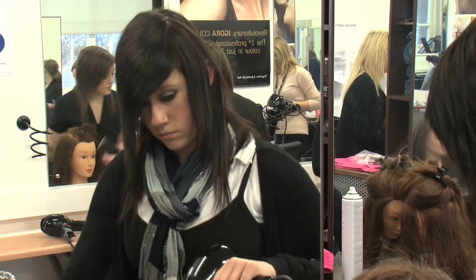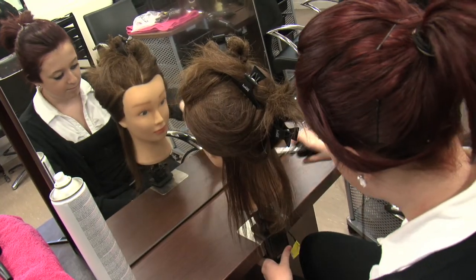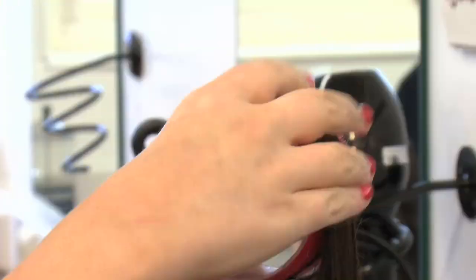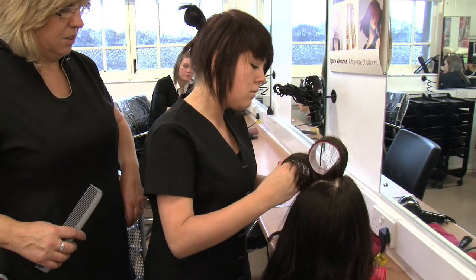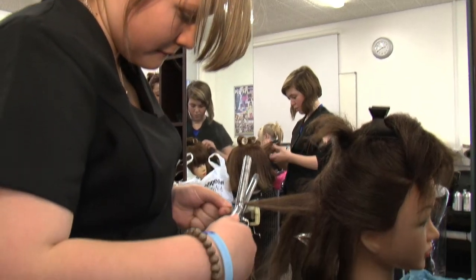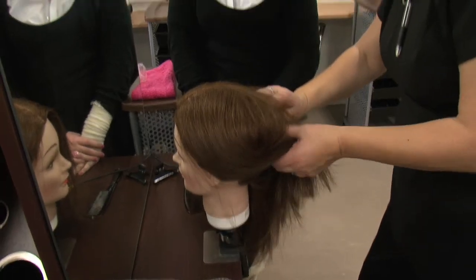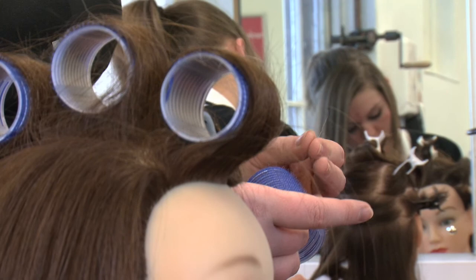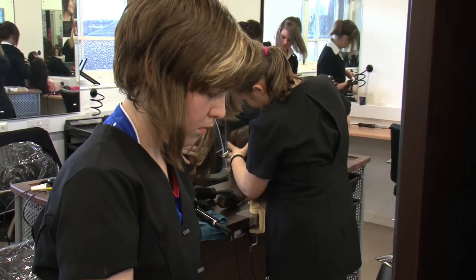The Skills for Work Hairdressing course gives a flavour of what it's like working within a salon environment. This includes the development of basic skills such as shampooing, blow drying hair and customer care, through a mix of practical and theory work. I look forward to coming to college every week because it's always something different — a mix of theory and a mix of practical.